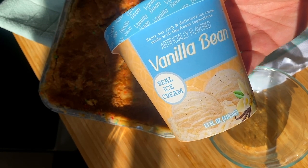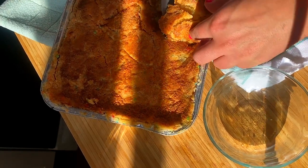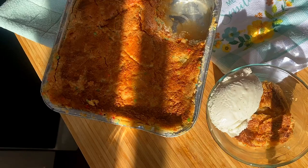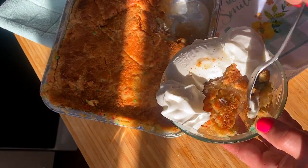I added some Dollar Tree vanilla bean ice cream on top, and if you like apple crisp then you are going to love this super easy, yummy, tasty dessert. It was so good I had to contain myself from eating the entire thing. I'll write out the entire recipe and put it in the description box of the video along with the location that I was shopping at.